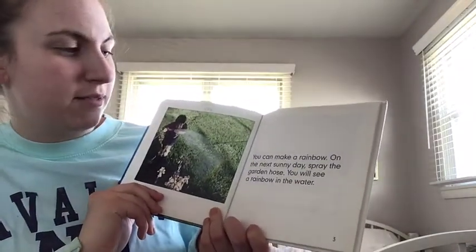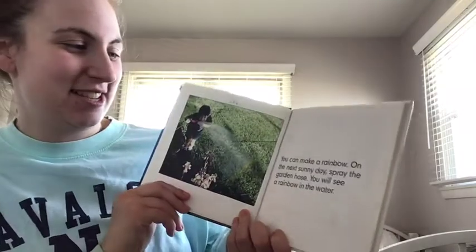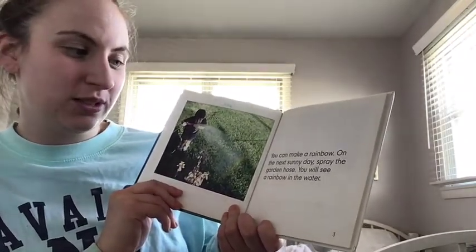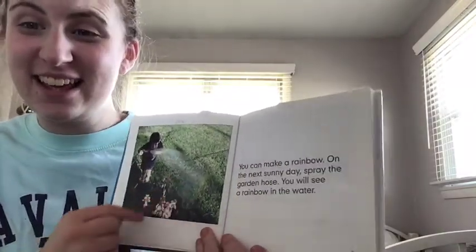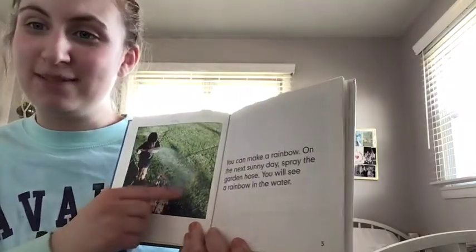You can make a rainbow! On the next sunny day, spray the garden hose and you will see a rainbow in the water. There it is — the boy's playing in the garden at his house. He made a rainbow just from the water!